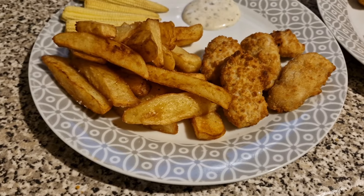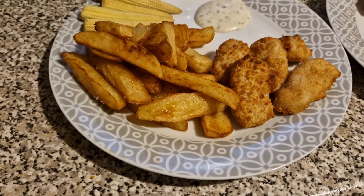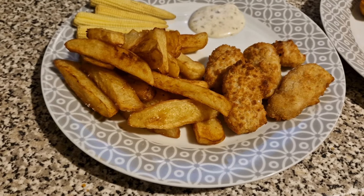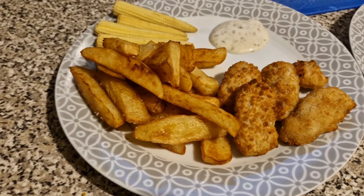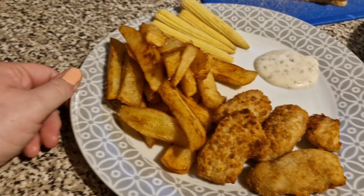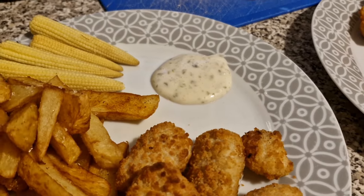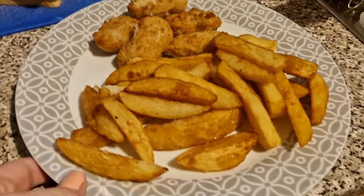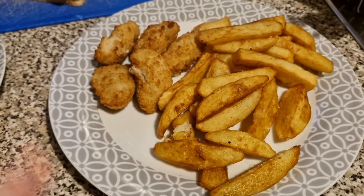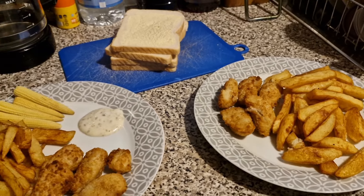Tonight for dinner we have got scampi and chips. This is a gastro jumbo scampi from Young's. It's not what I ordered but it's what we got — it was better, actually. They didn't have the one I ordered. We've got homemade chips there, a big pile of them, some baby corn, and then I've got my tartar sauce all ready. We've got some bread there ready for chip butties. Then this one is Liam's portion with his gastro whole tail scampi and homemade chips. And that is our dinner tonight.